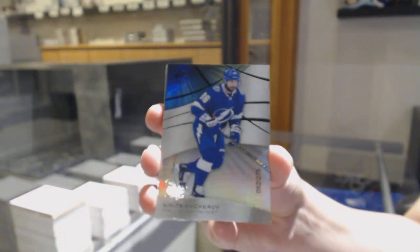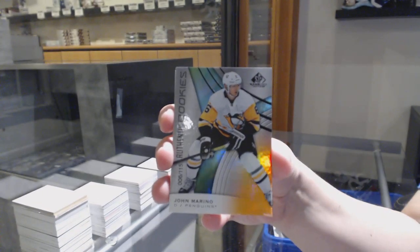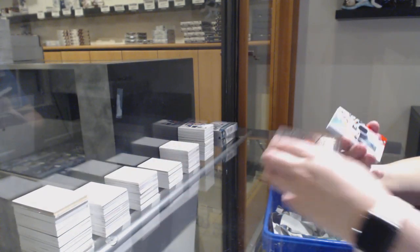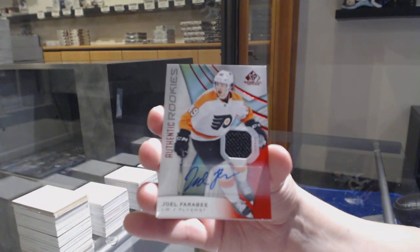We've got a rainbow number to 275 for the Tampa Bay Lightning, Nikita Kucherov. Orange number to 115 for Pittsburgh, John Marino. Authentic rookies red jersey auto for the Philadelphia Flyers, Joel Farabee.